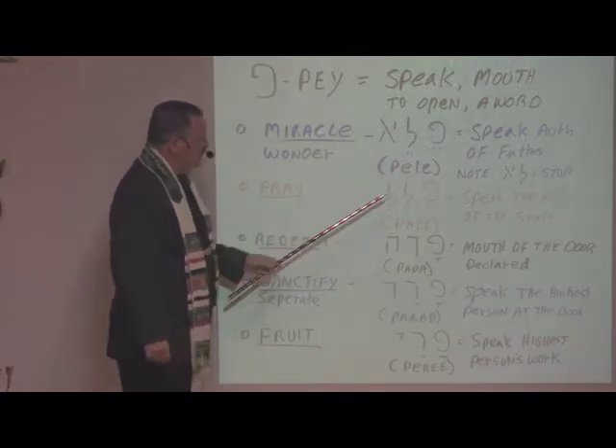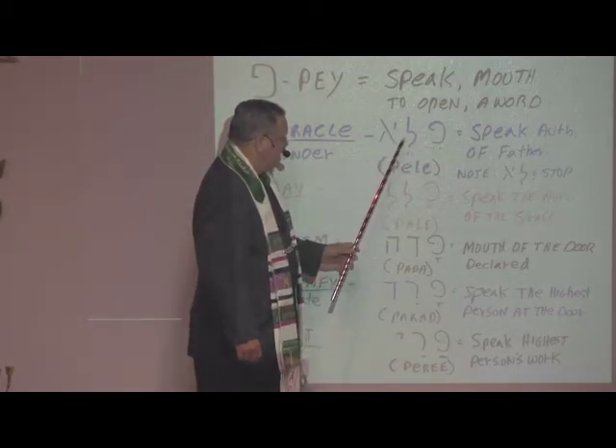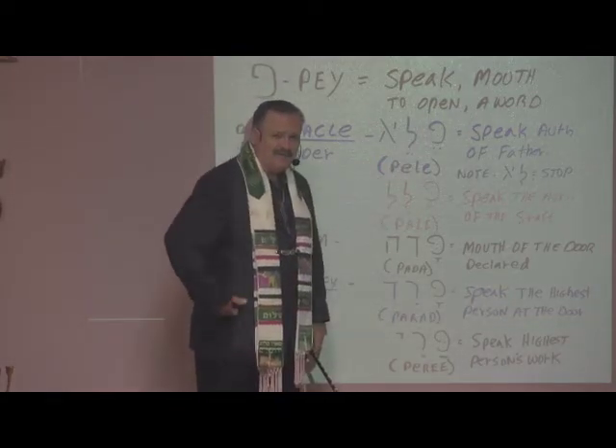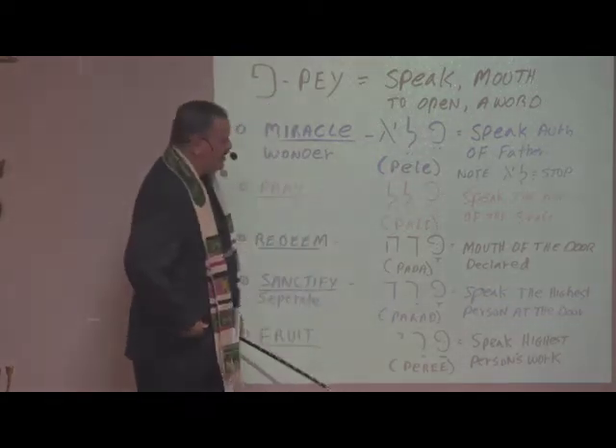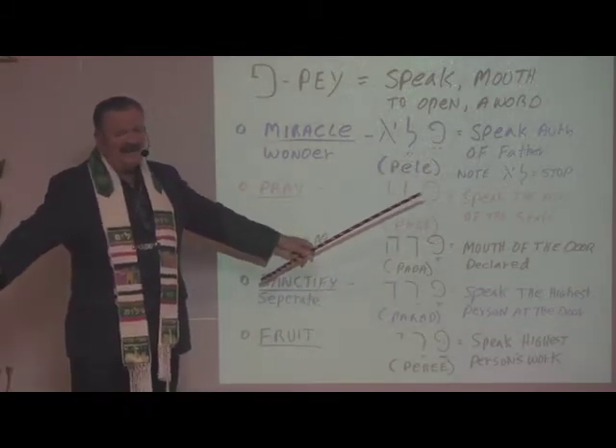Just the two letters here mean 'stop.' The idea is that with a miracle, it will cause you to stop your mouth. When you see the miracle-working power of God, what else can you say? Just acknowledge him.